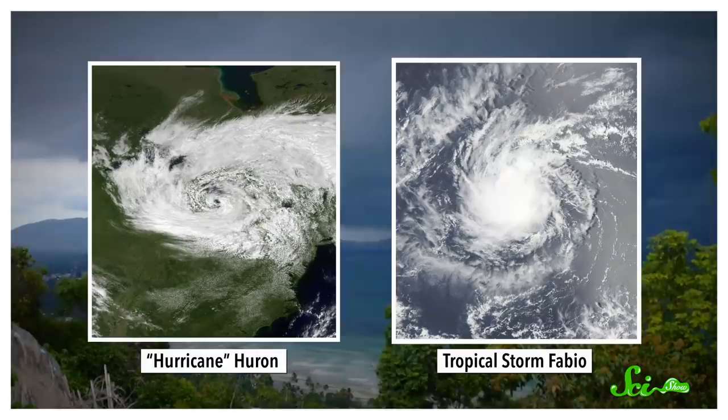Tropical storms can be as dangerous as they are fascinating, but at least they have the courtesy to show up predictably over warm ocean waters near the equator. Unless it's 1996, and the storm is the one nicknamed Hurricane Huron — amazingly similar to a tropical storm, but it formed hundreds of kilometers away from the tropics, in a lake.